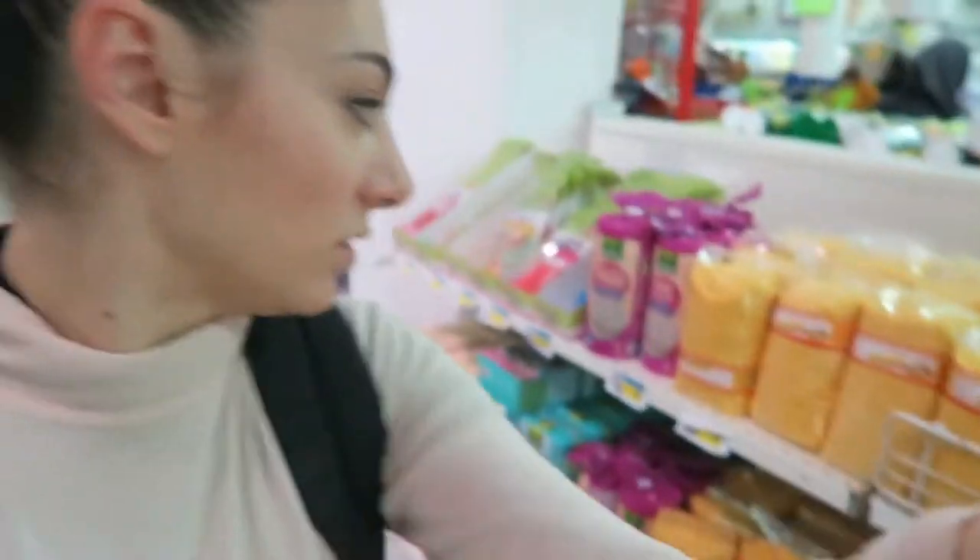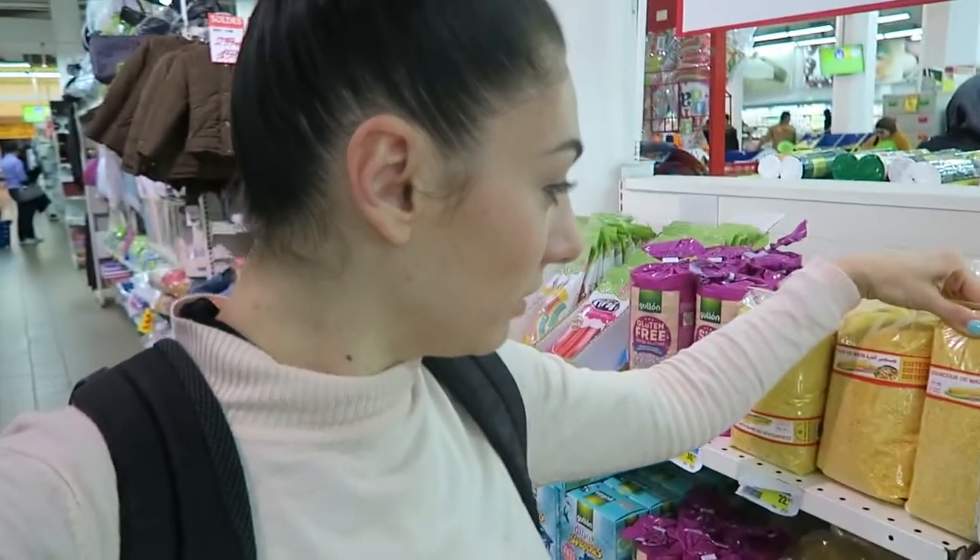I found the supermarket — my happy place everywhere in the world. And they have everything: dolls, clothes, washing machines. They have gluten-free stuff, that's cool. There's this food section. That's awesome. I actually should make a Moroccan snack tasting video. How about that? Catch me inside — inside is where the food is.